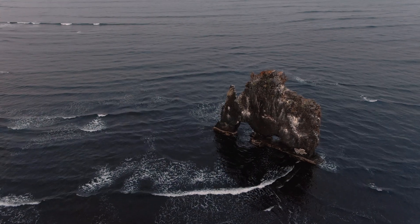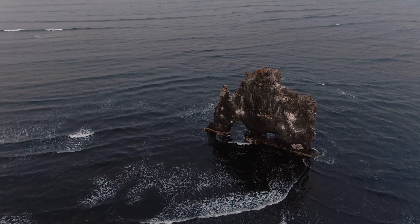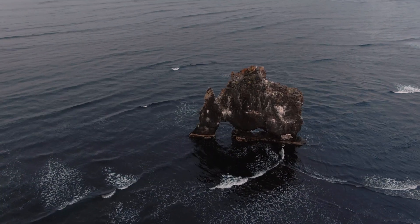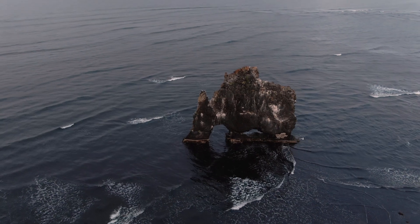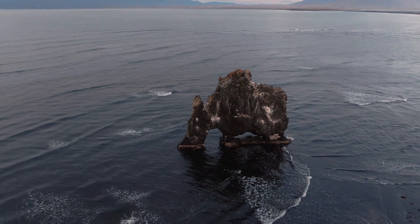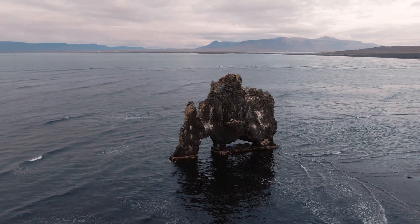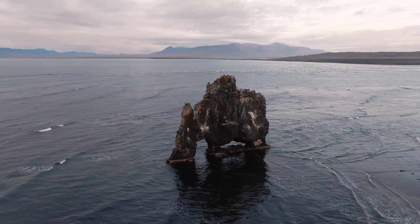And more importantly, there is no return to home. In case of signal loss, the drone will hover in place until the batteries are depleted, which is extremely dangerous when flying at a high altitude or even worse over water.